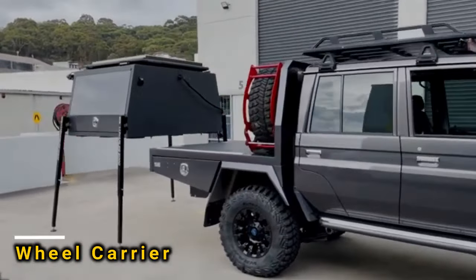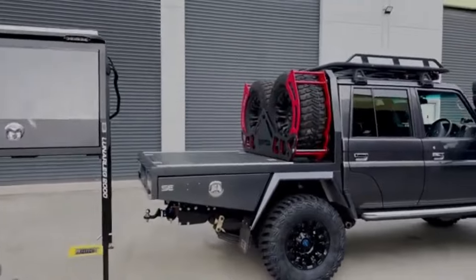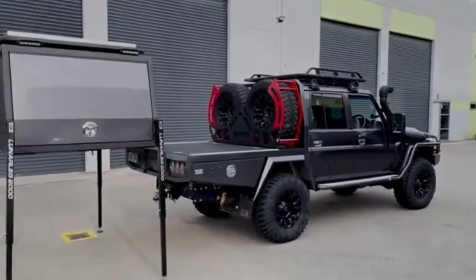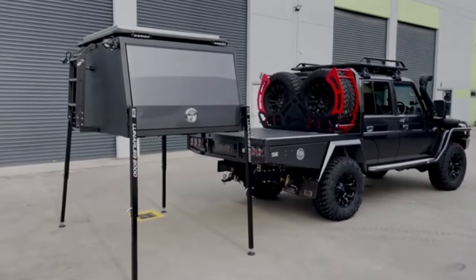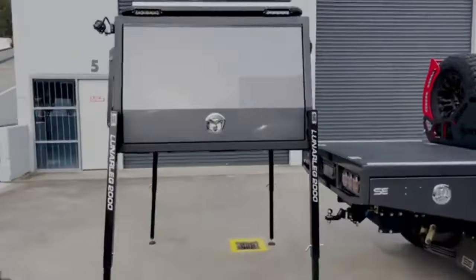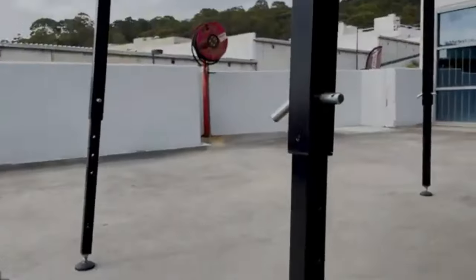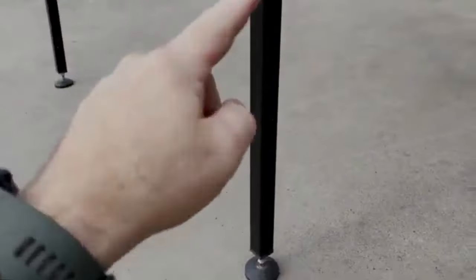Here's a setup for pickup truck fans who enjoy off-roading. They added a rack for two spare tires and a special box that stands on four supports, controlled by a remote. They also installed a system to store 60 liters of water with a pump, an air compressor, a 2600W inverter, and a 200A battery. With these changes, this customized pickup truck is set for both work and fun.